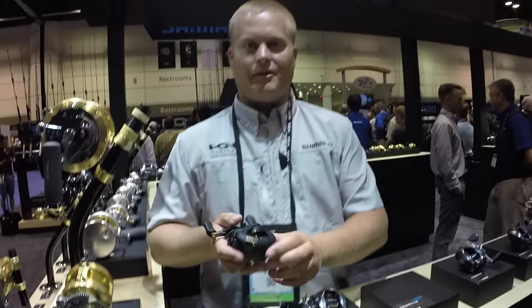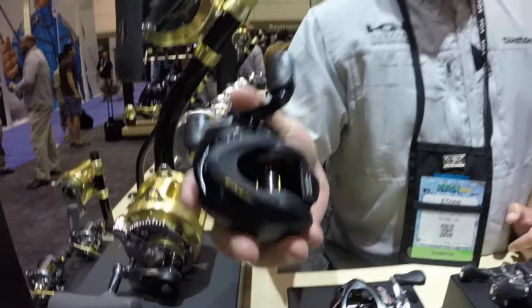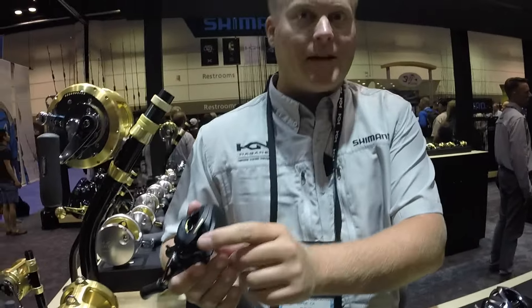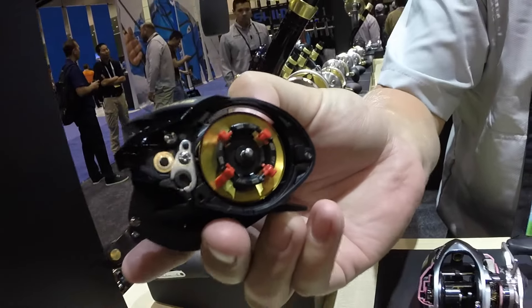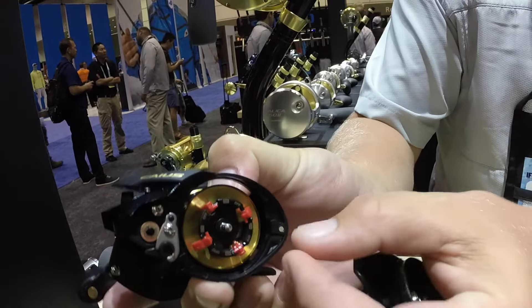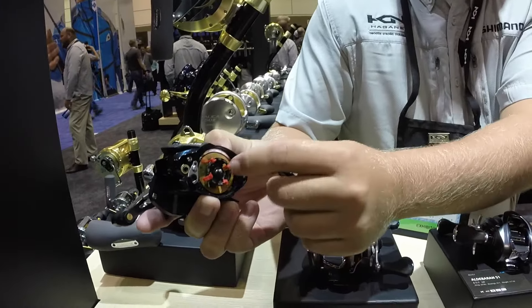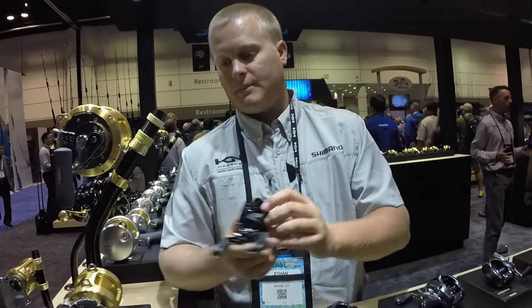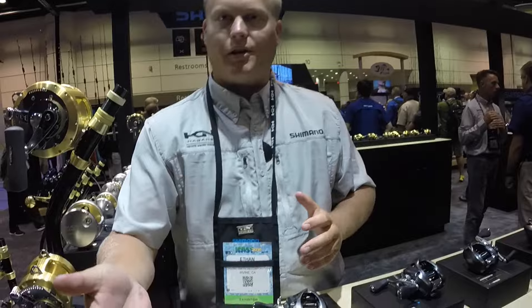Alright, Ethan Cox here with Shimano. I have the brand new Shimano Kai S brake casting reel. This is our entry level baitcaster at $79.99 — very simple, very easy reel to learn how to use, and very durable. One of the biggest key features is our SPS braking system. It's a simple-based braking system, really easy to learn. Just simple off and on features to turn your brakes on and off. When they're free swinging, they're on; when they're in a fixed position, they're off. Very easy to throw. It's a great all-around reel — very durable, really good in your hand, and it's an awesome looking reel as well. Check it out at Shimano.